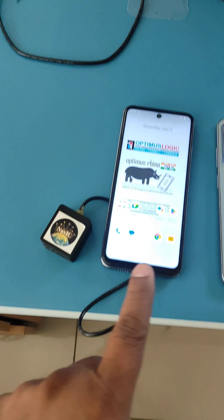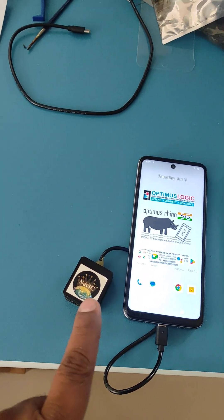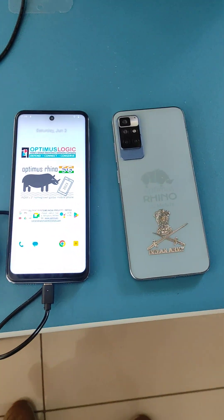This is the Optimus Rhino 5G and this is the NavIC GPS module from Elina Geosystems. Thank you.